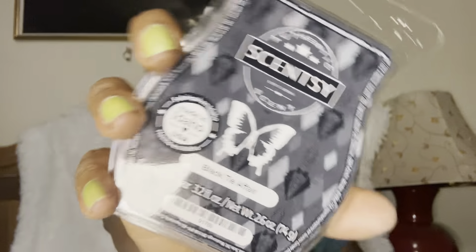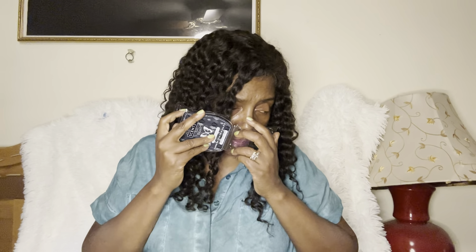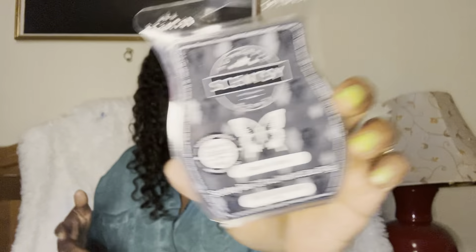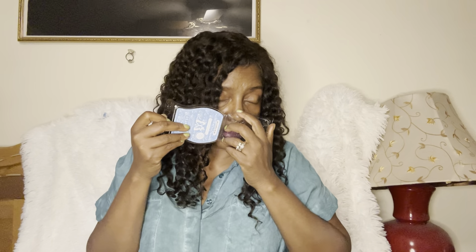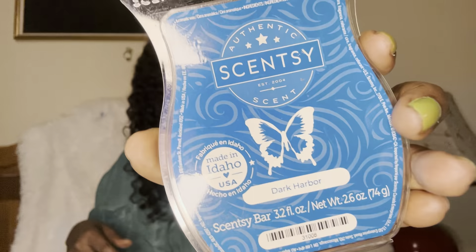Black Tie Affair almost gives me Hemingway vibes — that used to be in my club. It kind of gives me Hemingway-esque energy. Open Air Exploring — once again from the masculine collection — so, so good. Dark Harbor is one of my favorites. I do believe this is in my club — it came back for Bring Back My Bar and I absolutely love it.